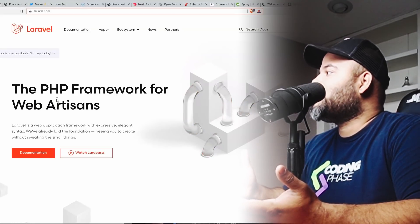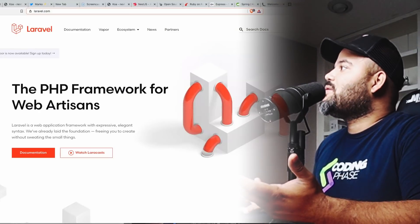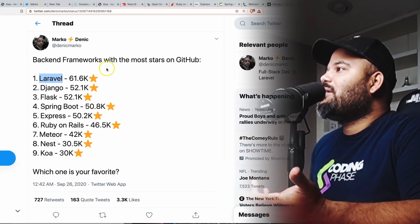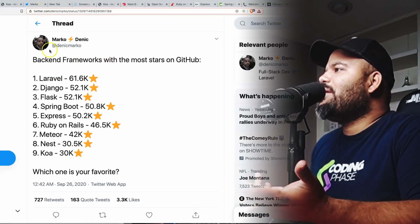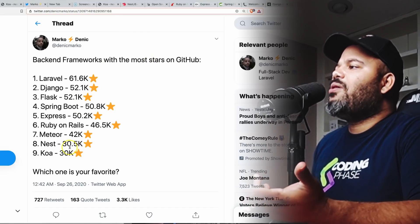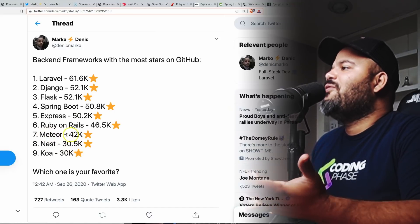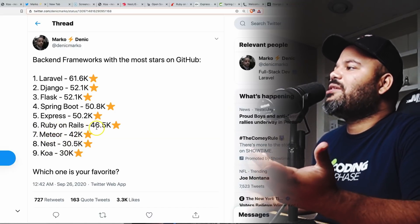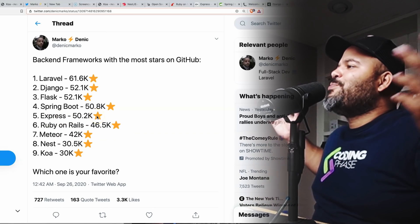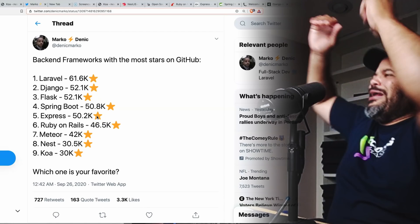This whole video was influenced by a tweet from Marco Denik, who listed back-end frameworks with the most GitHub stars: Koa 30k, NestJS 30.5k, Meteor 42k, Ruby on Rails 46.5k, Express 50.2k, Spring Boot 50.8k, Flask 52.1k, Django 52.1k, and Laravel with the most.